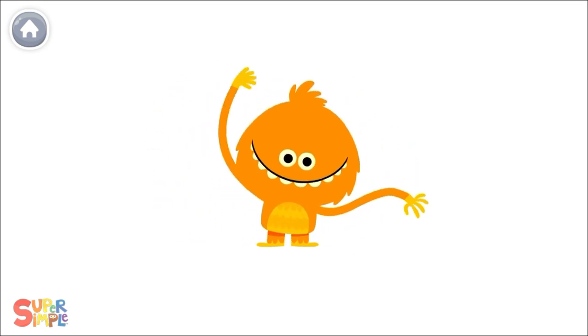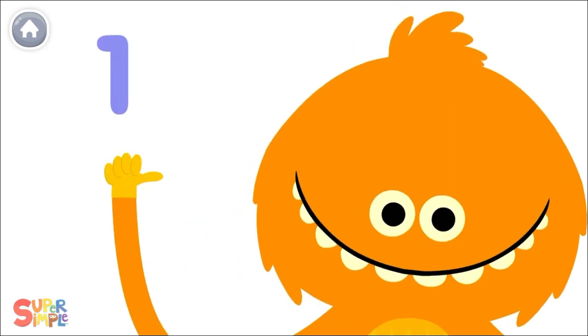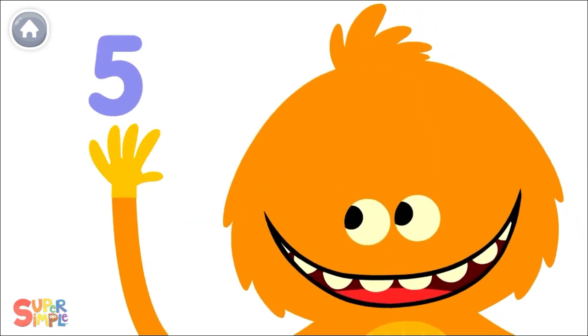How many fingers on one hand? Let's all count together! 1, 2, 3, 4, 5!